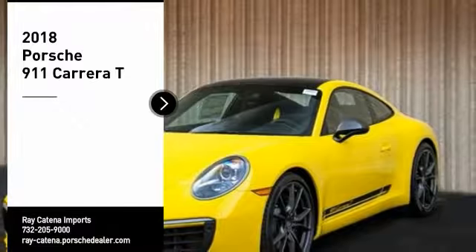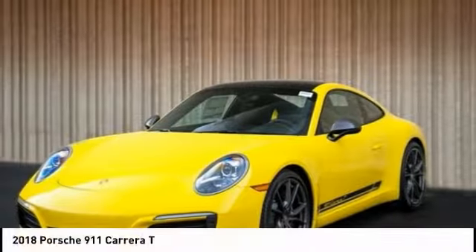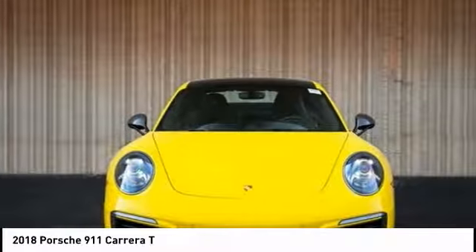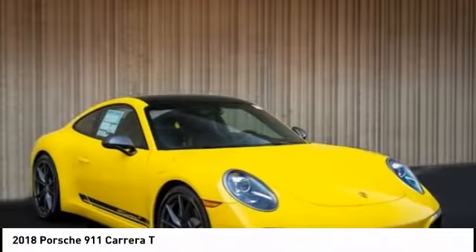We are pleased to show you the 2018 911. Safety and dynamics, coupled with inner strength — a legend.